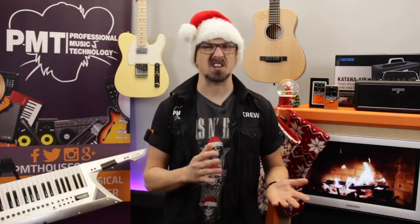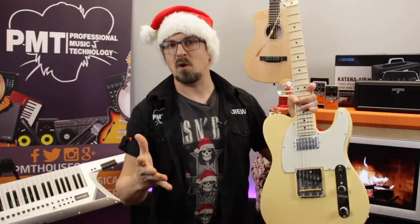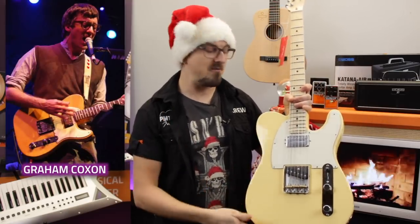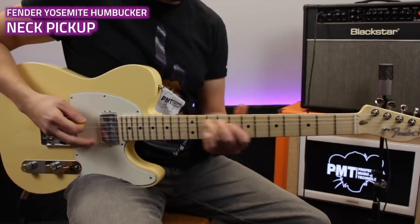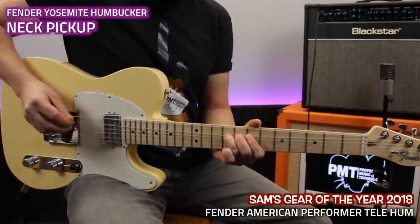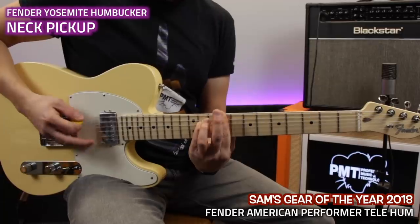My next pick was actually only just recently released - it's the Fender American Performer Series which arrived just a couple of weeks ago. The American Performer Series has replaced the now discontinued American Specials as Fender's most affordable range of all American-made guitars. But there was one guitar in particular that caught my eye - the Humbucker Telecaster. One of my favourite guitarists of all time is Graeme Coxon from Blur, and I've always fancied getting my hands on one of his signature models, but unfortunately they're quite rare. This guitar is about the next best thing - I've absolutely fallen in love with it. So Santa, I think I've been a good boy.